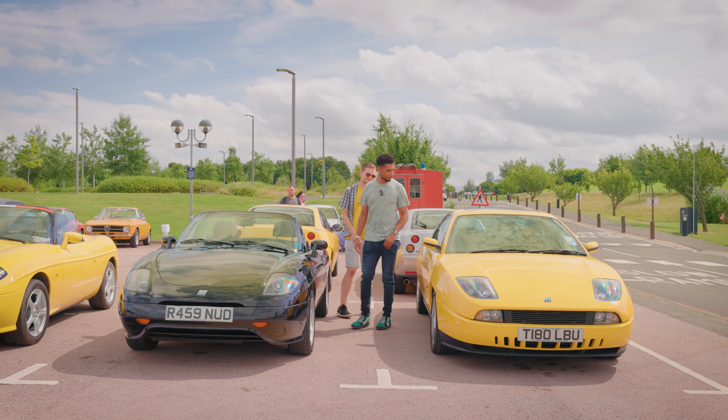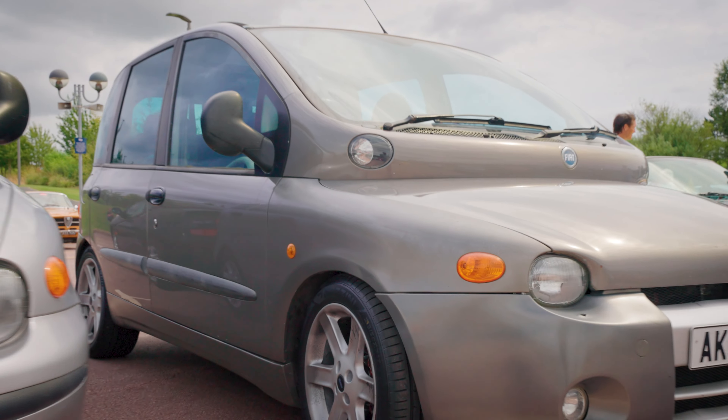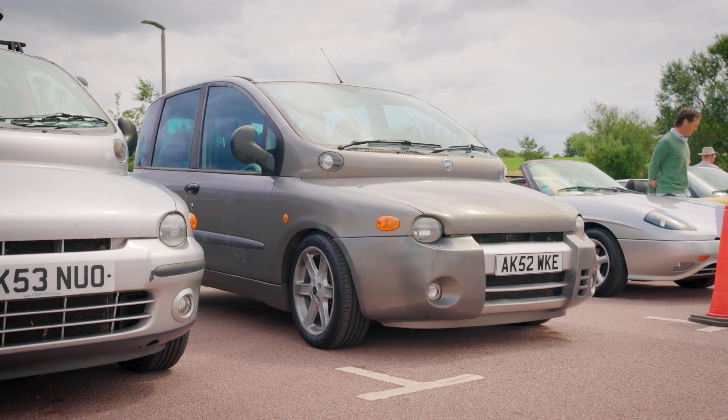Which do you prefer — old or new? Let us know in the comments. So, from what I've been told, this is actually the cheapest car in the entire show. This is the controversial Multipla — the six-seater MPV thing. This particular one has got the awesome and very uncommon Zender body kit on it, different wheels, it's a little bit lower. I actually think this looks awesome — I really like this.